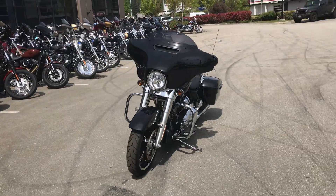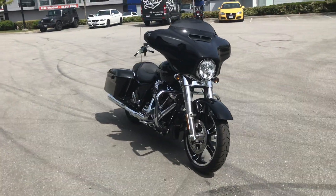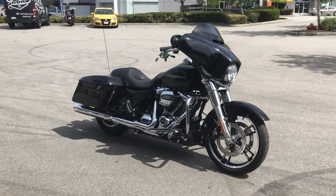This bike is available here every day for test rides. Want to try it out? Give us a call at Barnes Harley-Davidson.